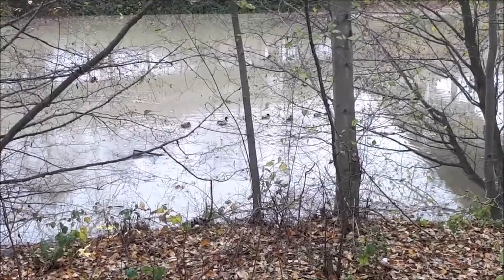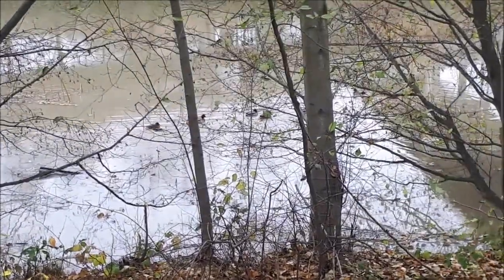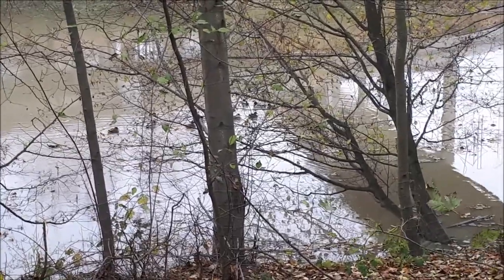As you can see, there are ducks swimming in all this grease, this oil, this gasoline, and all these pollutants.